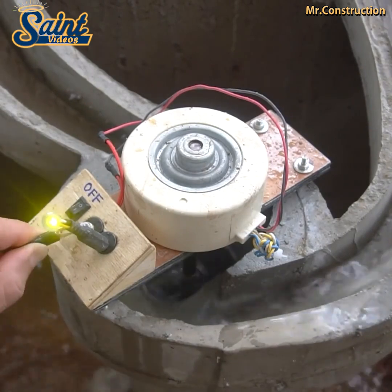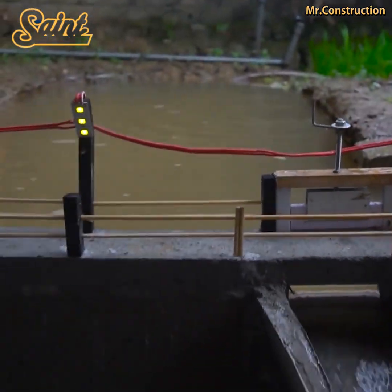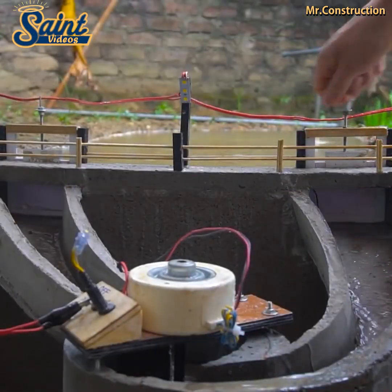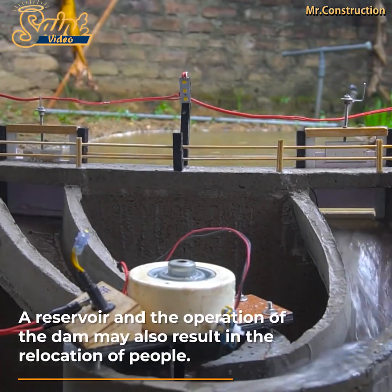The turbine rotation spins electromagnets, which generate current in stationary coils of wire. Finally, the current is put through a transformer where the voltage is increased for long-distance transmission over power lines.